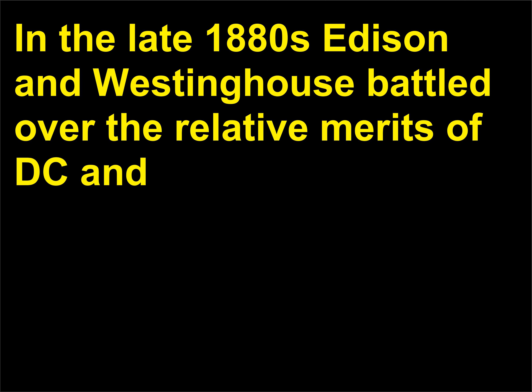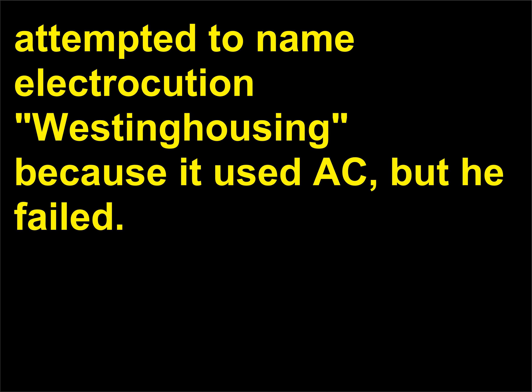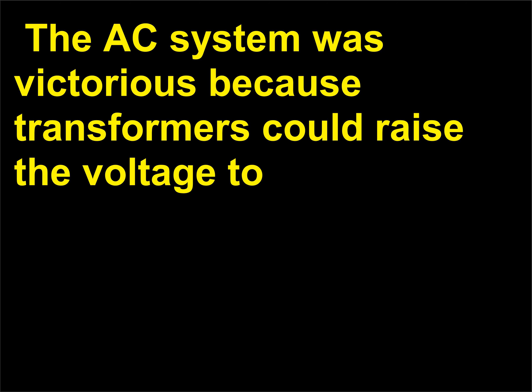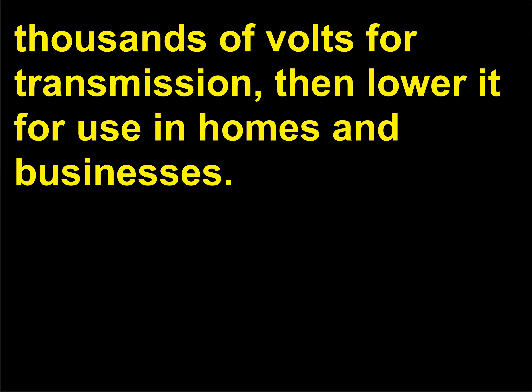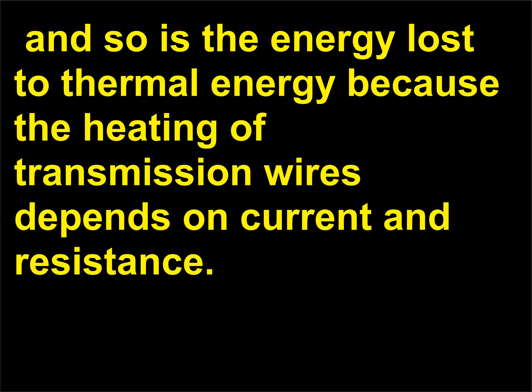In the late 1880s, Edison and Westinghouse battled over the relative merits of DC and AC power distribution systems. After the electric chair had been developed, Edison attempted to name electrocution 'Westinghousing' because it used AC, but he failed. The AC system was victorious because transformers could raise the voltage to thousands of volts for transmission, then lower it for use in homes and businesses. At the high voltages, the current needed to transmit large amounts of power is reduced, and so is the energy lost to thermal energy because the heating of transmission wires depends on current and resistance.